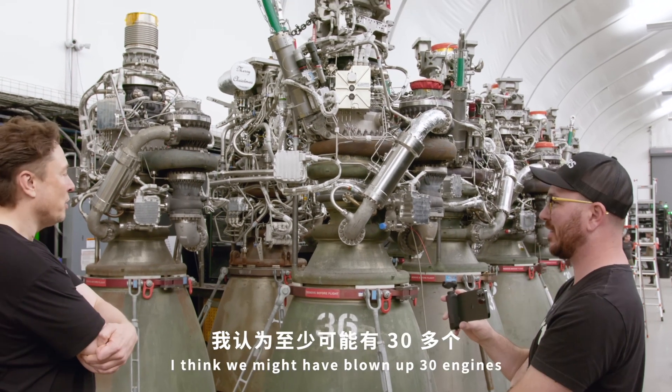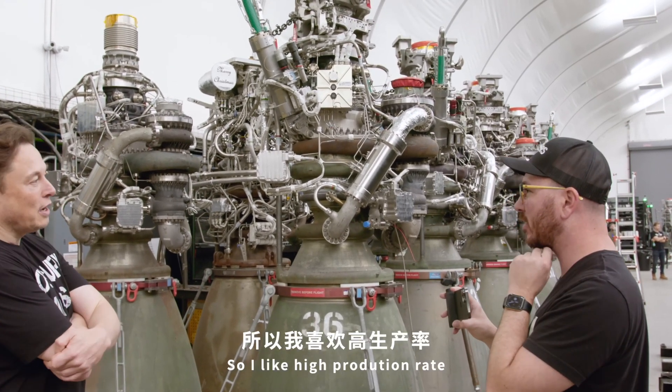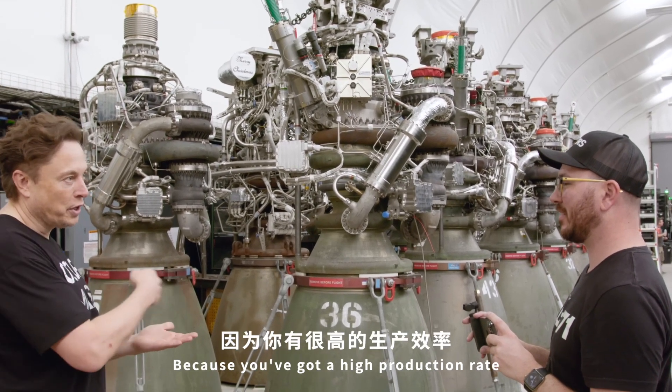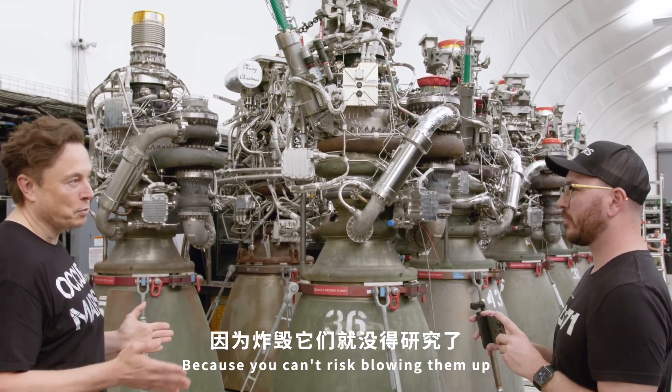We blew a lot of engines up. I think we might have blown up 30 engines. That's a lot. That's why a high production rate cures many ills. It's okay if you blow up an engine because you've got a high production rate. If you have a small number of engines, then you have to be much more conservative because you can't risk blowing them up.